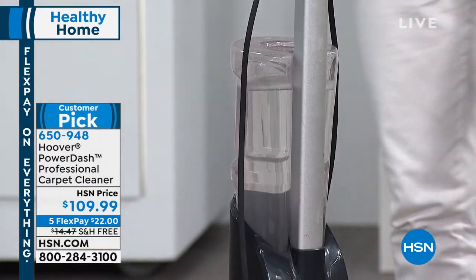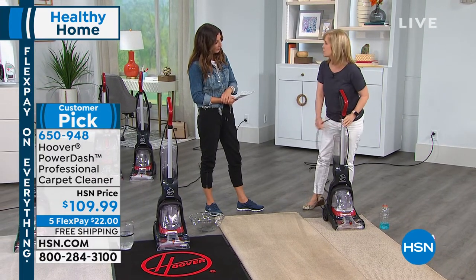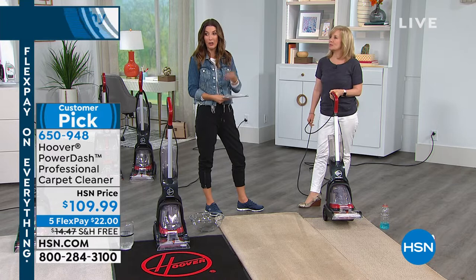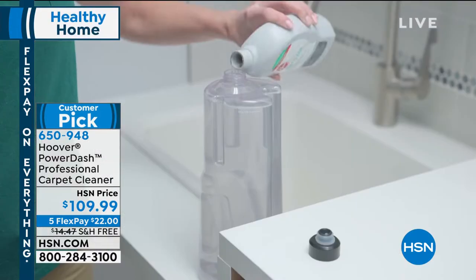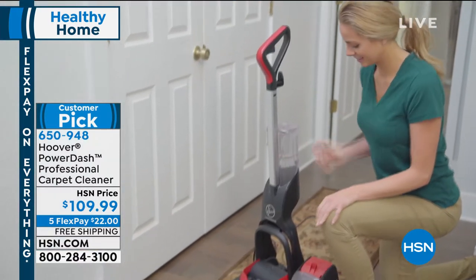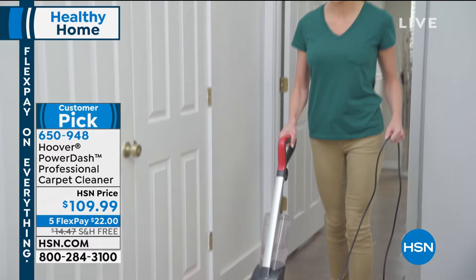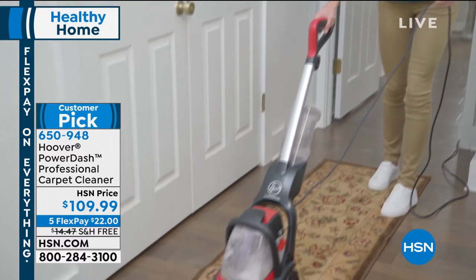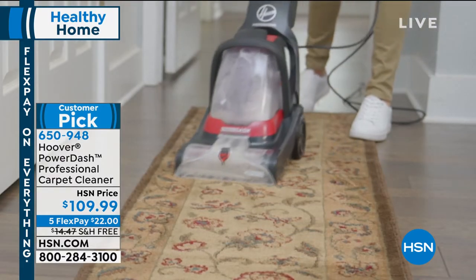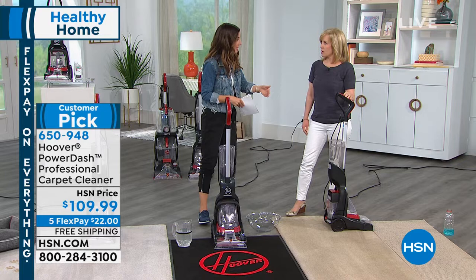It also has what they call heat force, which helps dry the carpet quicker — and that's automatic, you don't even have to turn it on. Just think about this — if you use this once, it's kind of paid for itself. You can't get a carpet cleaning company to come for under $150 — that's their base level for a couple rooms and a set of stairs. You're going to spend that at the grocery store renting one of those other models, and then you have to fit it in your car and return it at a certain time. Might as well just own a carpet cleaner.